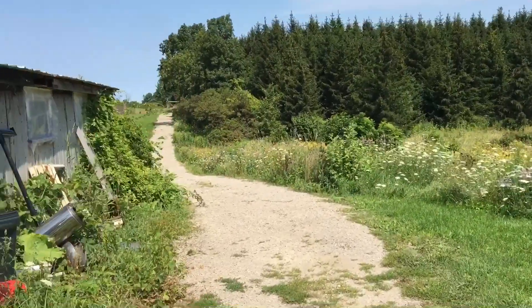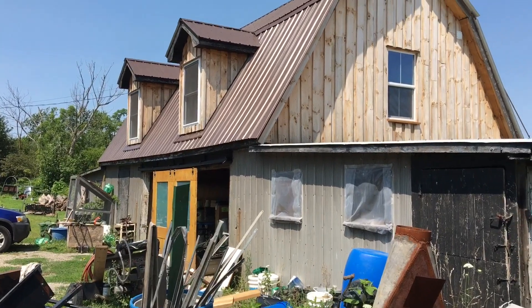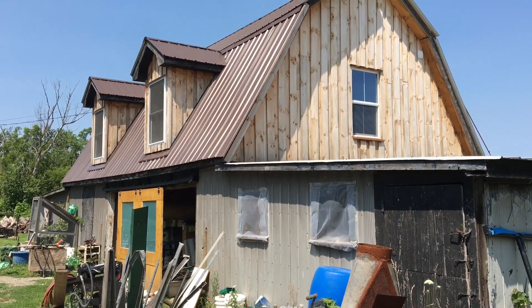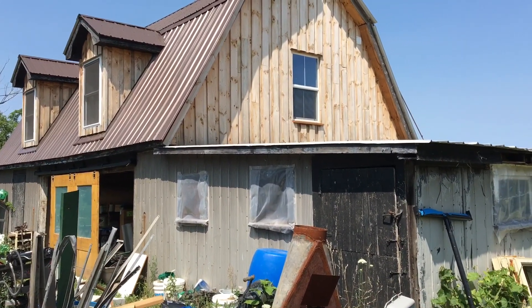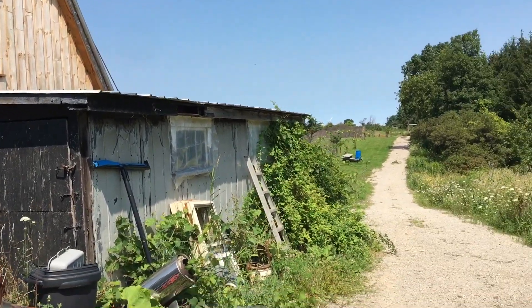I'm going to be passing my war room here and I'll be making a video of that soon enough. I've got a war room up in my loft there and I use it for all my planning and camping out so I can come up here on the weekends.